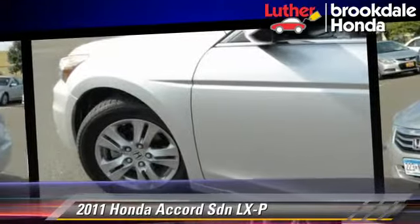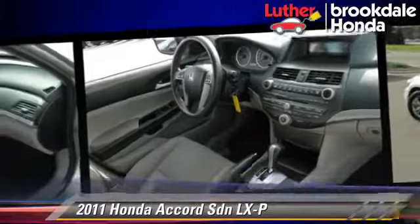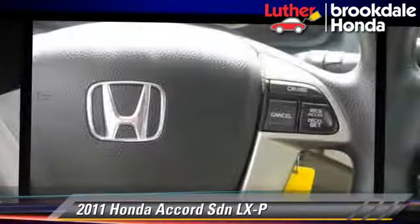Comfort and convenience features include power steering, air conditioning, and powered door locks. Give us a call to schedule your test drive today.